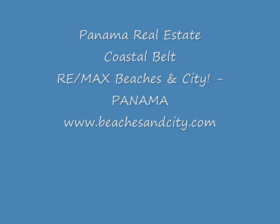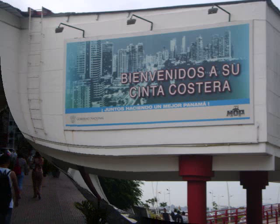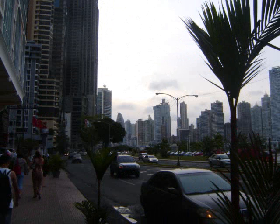Greetings and salutations. This is Rich Novak with RE-MAX Beaches and City here in the thriving Republic of Panama. Welcome to the Cinta Costera.